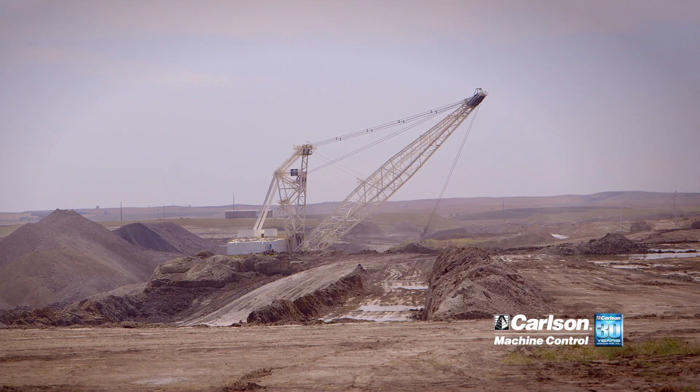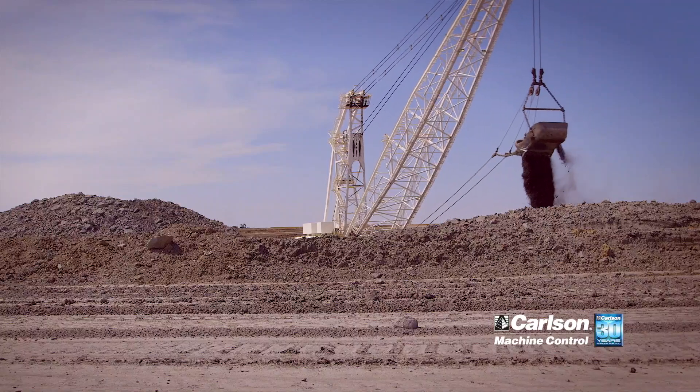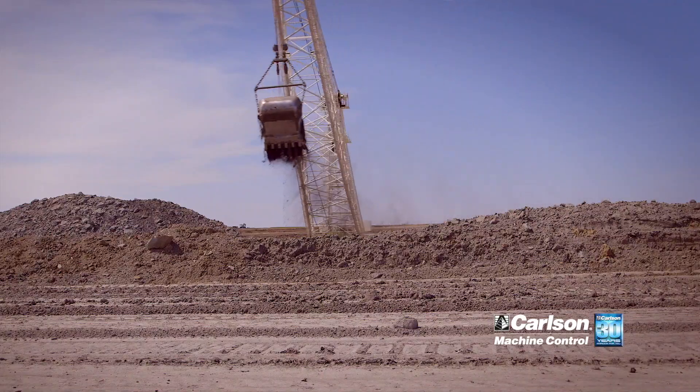Our mining process consists of first removing the overburden above the coal. For that we use three draglines: we have an 8200 Bucyrus, a 757 Page, and a 736 Page. These are the machines we use to uncover the coal.